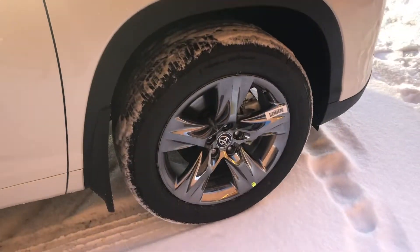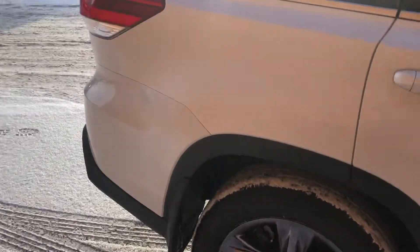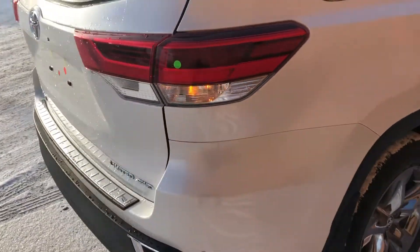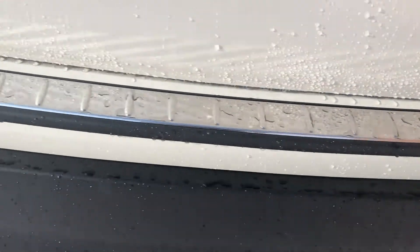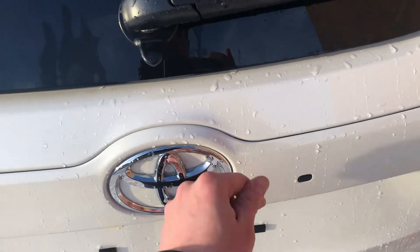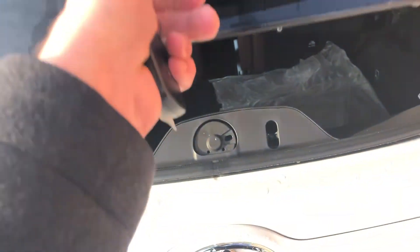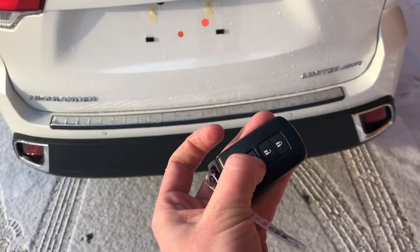Beautiful styled 19-inch wheels. As we make our way to the back of the vehicle, again there are your sensors. A neat feature the Highlander offers — this will actually release the glass hatch, and then you still have the power tailgate.